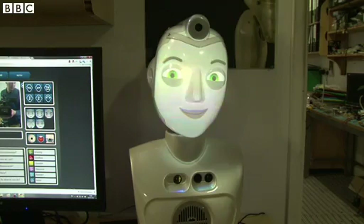The sort of application we see for Socibot would be an airport lobby, something like that. You walk past, the robot looks at you — hello, where are you going? Are you lost? Are you looking for your plane?